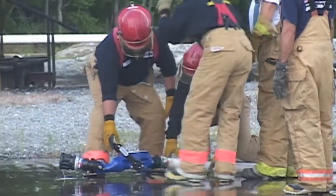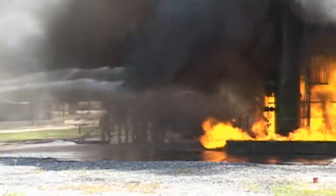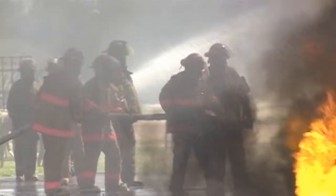A dry run and plan is developed by the response team prior to igniting the unit. Once the fire is at full blaze, the first trainers only step in if they see a safety issue.